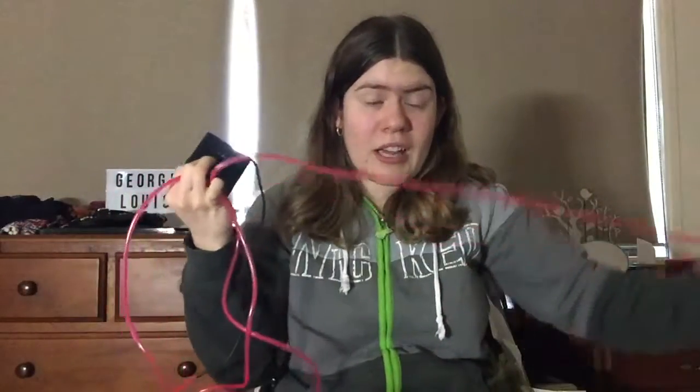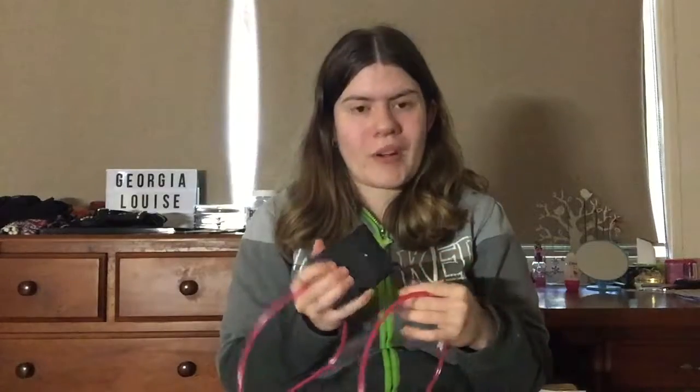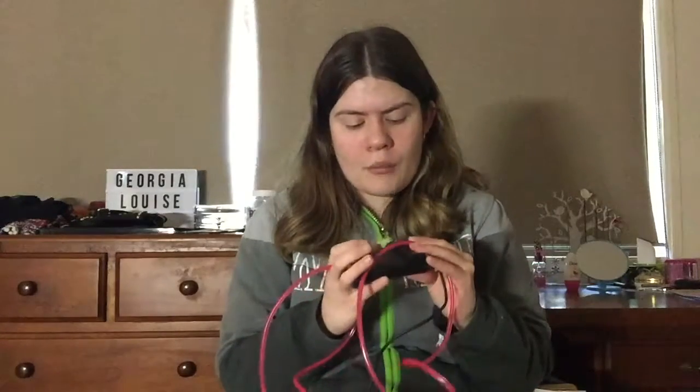The next thing is another light. It doesn't look like a light right now but it is. I got this from Typo and I had been wanting it ever since I saw it on the website. It was a little bit expensive when I first saw it, so I waited until it went on sale — and it went on sale for half price, so it was $15 when I bought it. It's also battery-run.